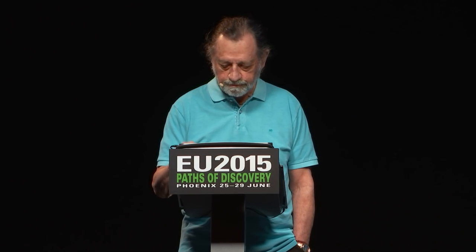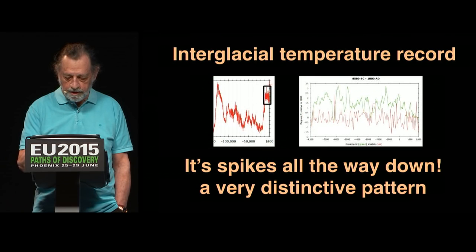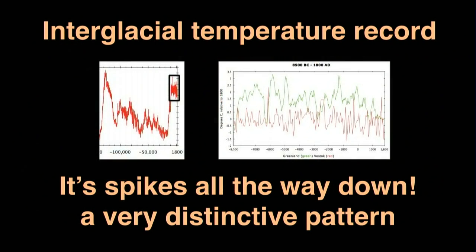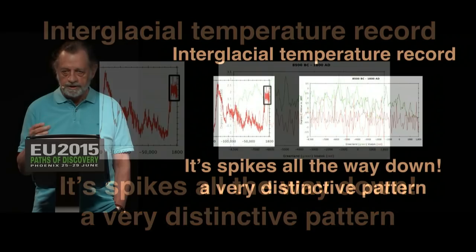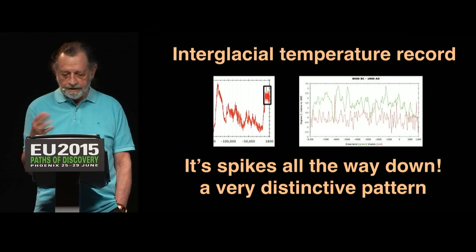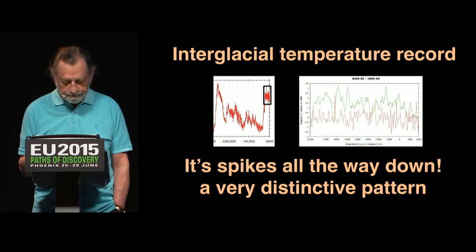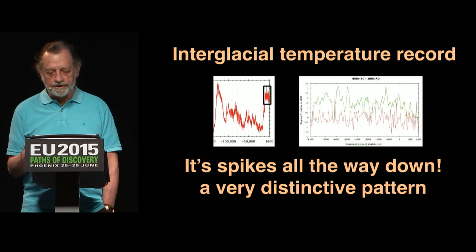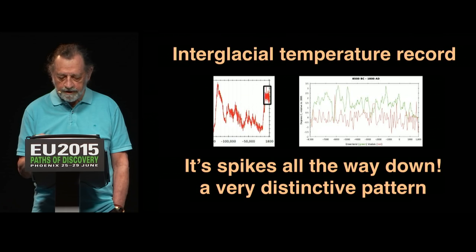So now we're zooming in on the interglacial period — zooming in on this little part here. And what do we see? More spikes. The heating pattern of the Earth is a fractal, a spiky fractal pattern. We're having spikes at all scales, and that's what a fractal pattern is. It's a very distinctive, non-random pattern of cyclical spikes.